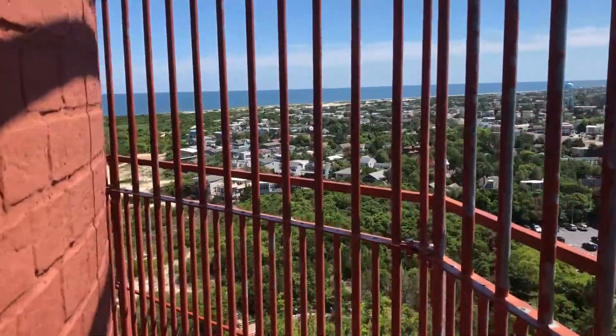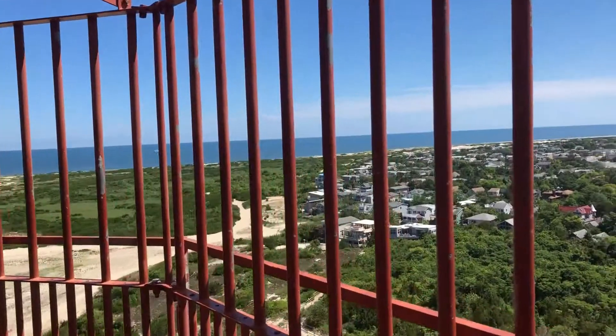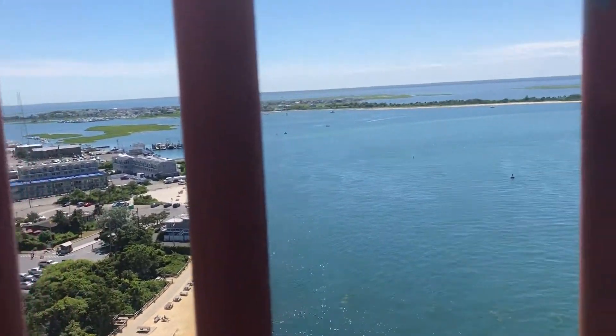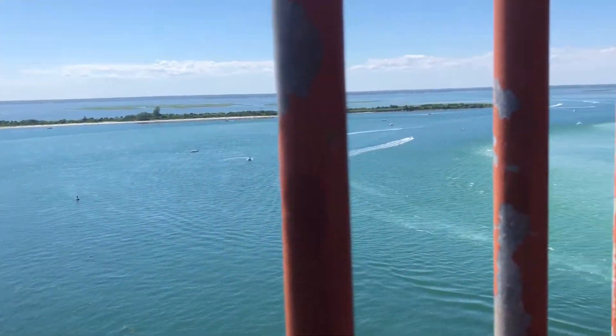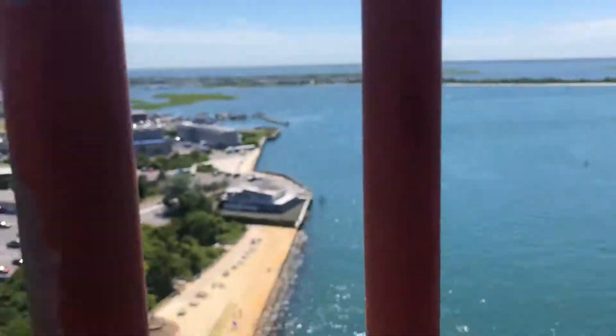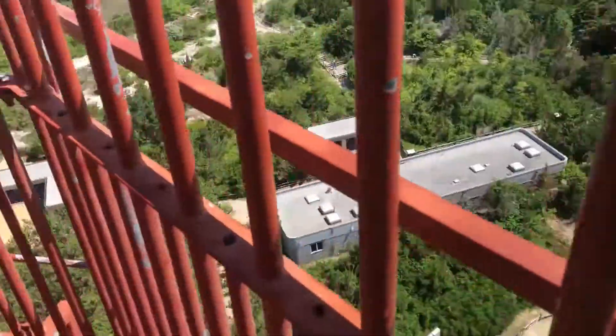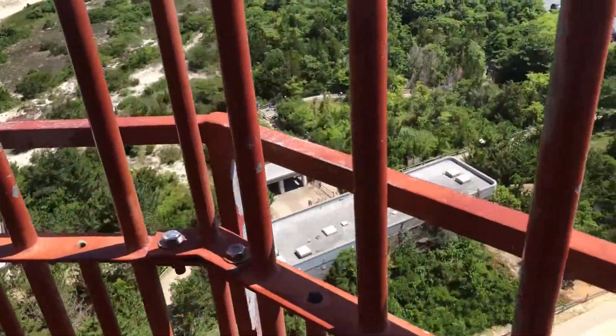Okay guys, I think I see it. I think I got my feet at the top. Yep, it's the top. Let's go. Would you look at this view? Pretty amazing, if I do say so myself.